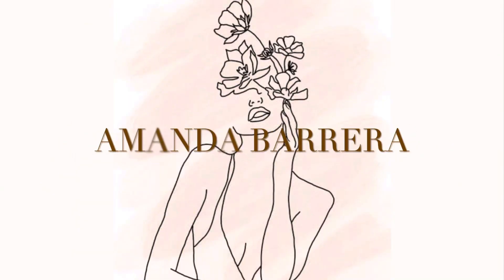Hi guys and welcome back to my channel. Today I'm going to give you guys a three weeks postpartum clothing haul. I did purchase a few clothing items right before I gave birth.